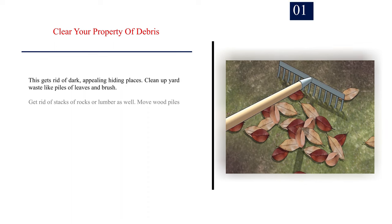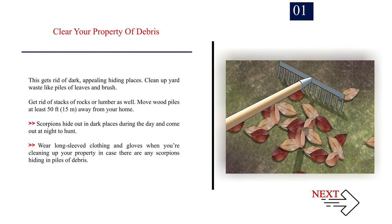Number 1: Clear your property of debris. This gets rid of dark, appealing hiding places. Clean up yard waste like piles of leaves and brush. Get rid of stacks of rocks or lumber as well. Move wood piles at least 50 feet (15 m) away from your home. Scorpions hide out in dark places during the day and come out at night to hunt. Wear long-sleeved clothing and gloves when cleaning up your property in case there are any scorpions hiding in piles of debris.